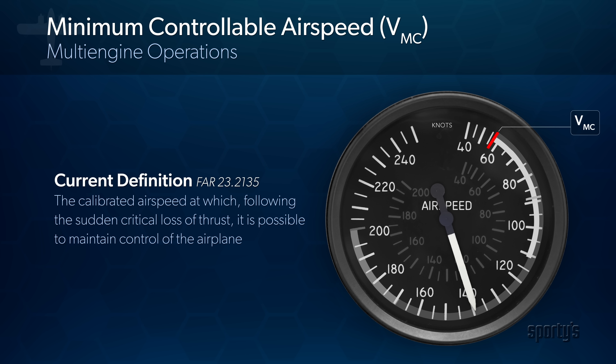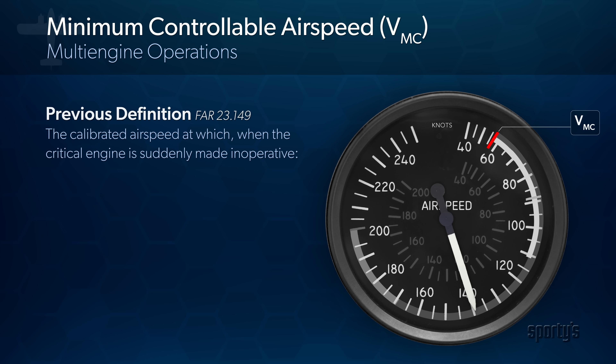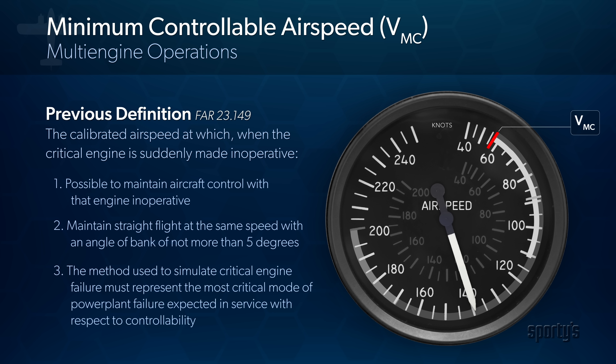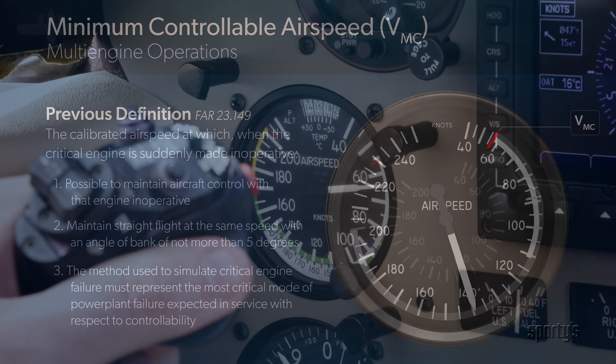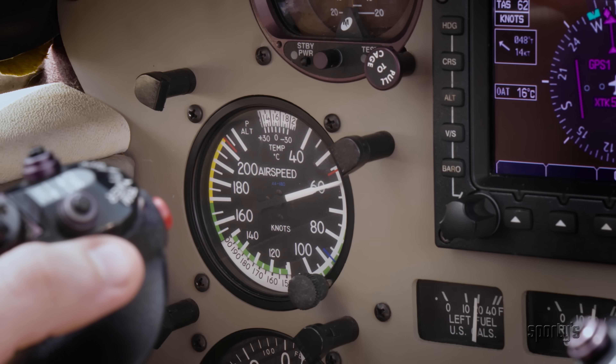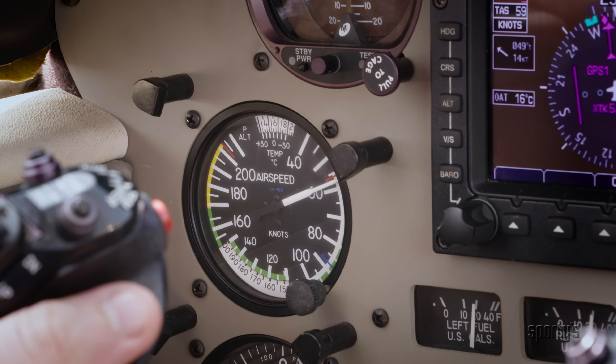The previous version of the Part 23 regulations defined this more completely as the calibrated airspeed at which, when the critical engine is suddenly made inoperative, it is possible to maintain control of the airplane with that engine still inoperative, and thereafter maintain straight flight at the same speed with an angle of bank of not more than 5 degrees. VMC was established using specific criteria representing a near worst-case scenario for controllability, assuming proper pilot technique.